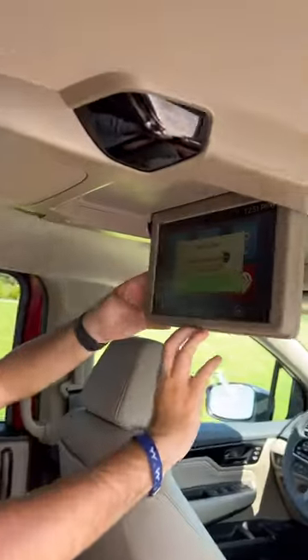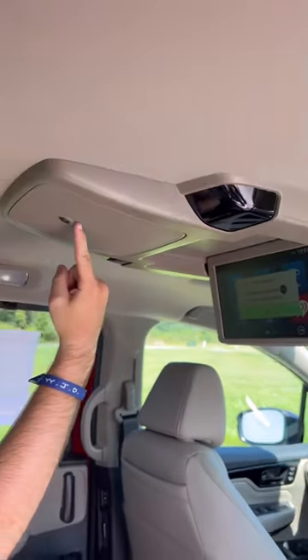Your kids are going to be entertained because they have a rear seat entertainment system. You might also notice this camera right here — that's to spy on your kids from the front so you can see what they're doing at all times.